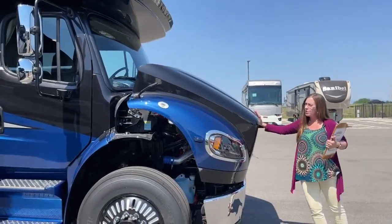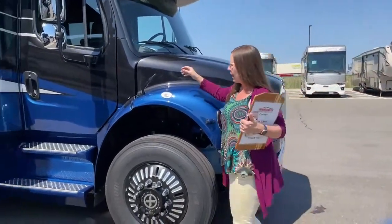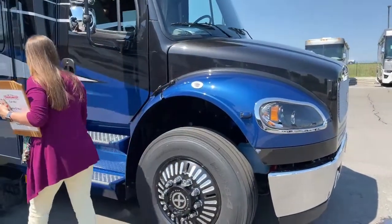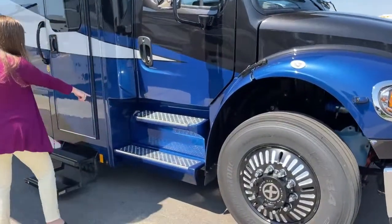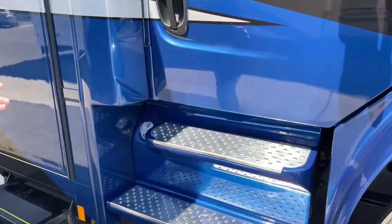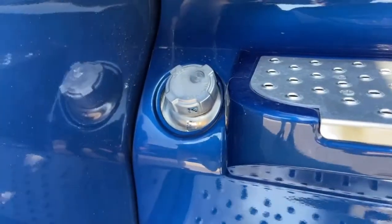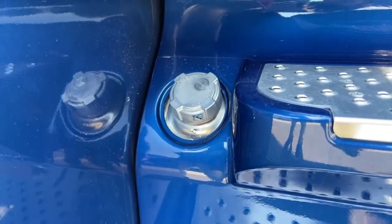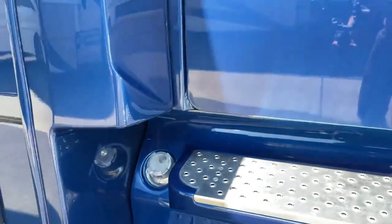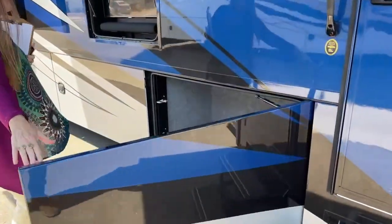Nice soft-close, easy-to-operate front engine compartment. Here's your fueling station — you've got two 50-gallon tanks. They do flow into each other, but it takes a while, so you'll probably want to use both when fueling. Dual-fill on the fueling stations. We're going to do our demo on this side since it's nice and shady — we're underneath our big awning.